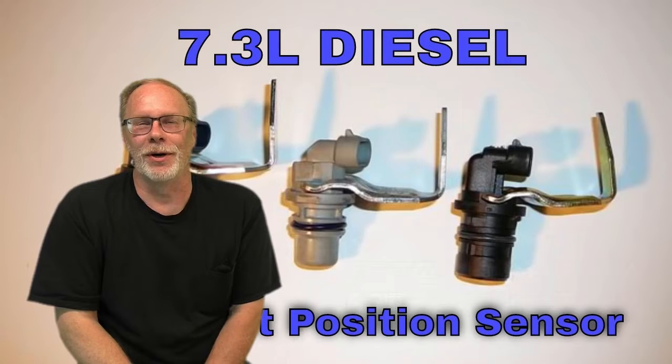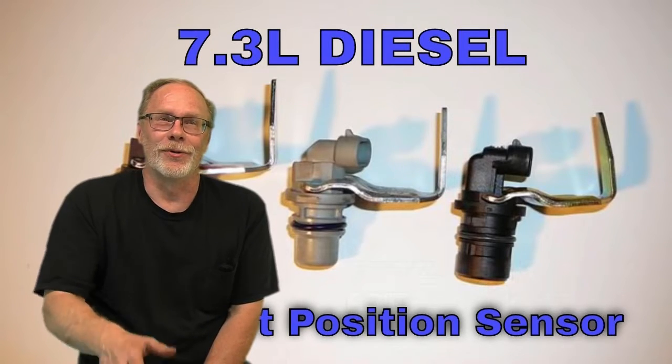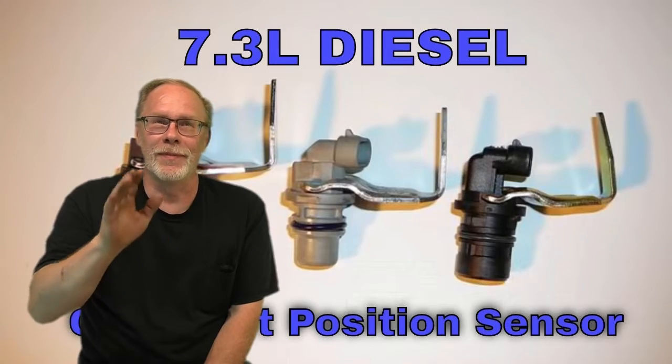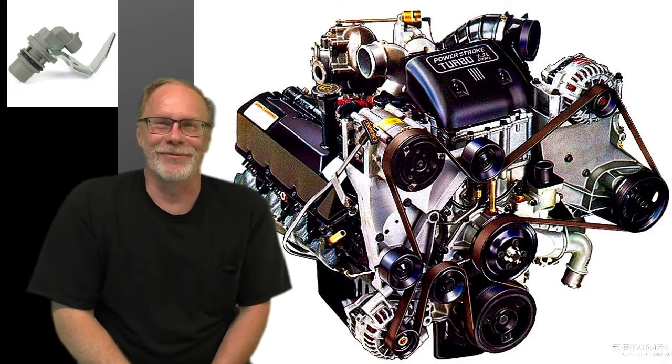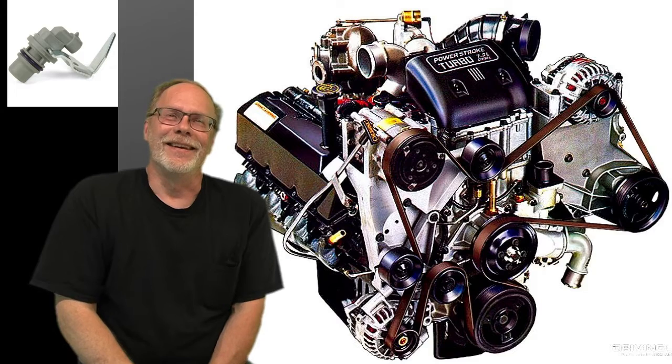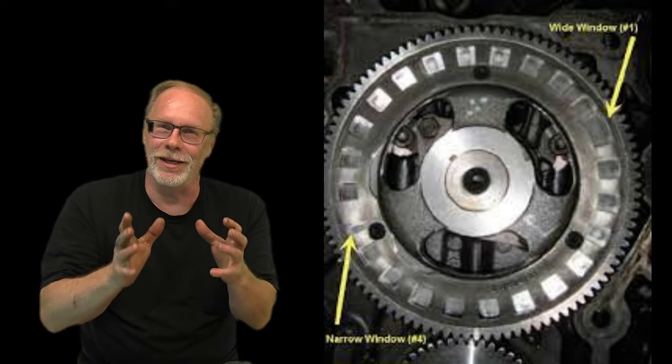Hi, this is Custom Works and I'm Clint Allen. Today we're going to be talking about the cam position sensor. We're going to give you a quick overview: the types, PO codes, testing, and what they look like inside. The cam position sensor in the 7.3 is a hall effect sensor.